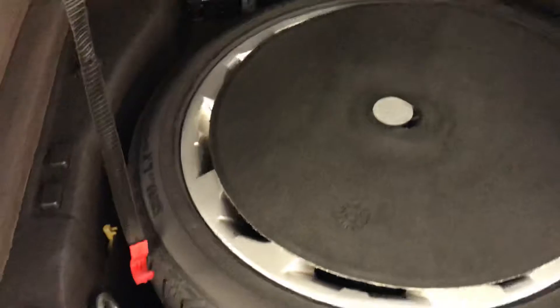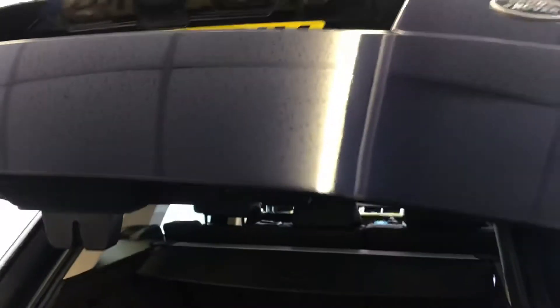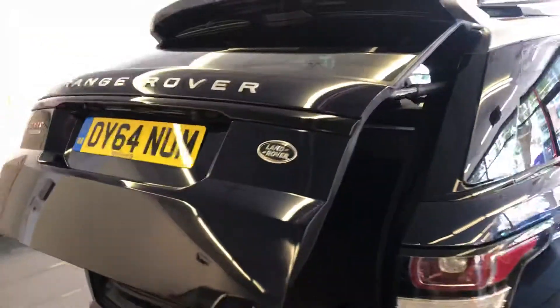Electric boot. We also have the spare wheel as well as the locking wheel nut. Just press that button and the tailgate goes down automatically.